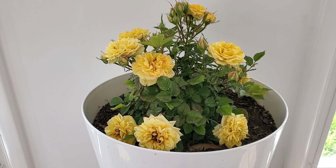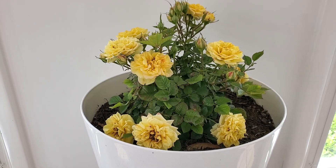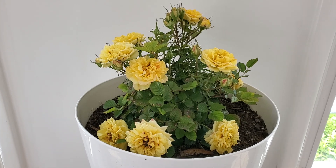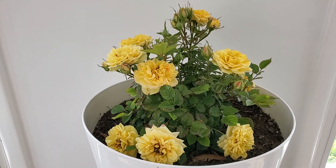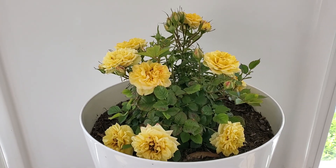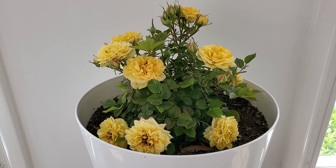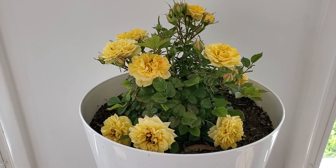Sometimes I talk to my rose — sorry about that! But I just wanted to show you all my beautiful miniature rose. Thank you so much, guys. Hope to see you soon, love you guys, bye for now!